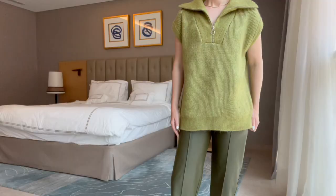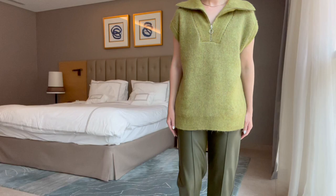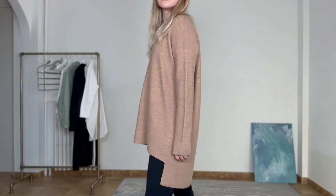Can you guess what I'm talking about? Yes, it is the oversized style. It is just perfect for hiding the stomach, and again it's not necessary to wear everything oversized and baggy.